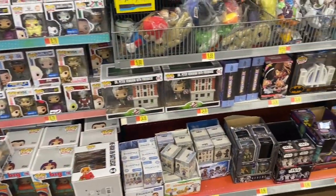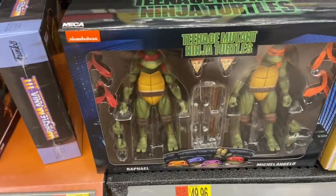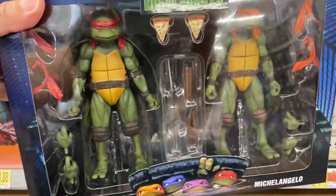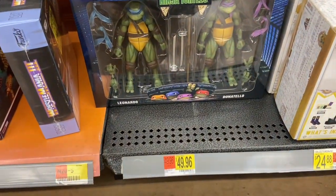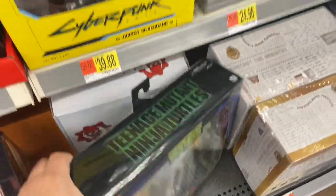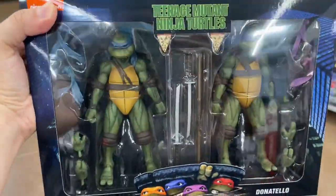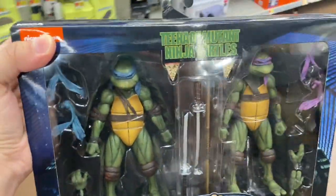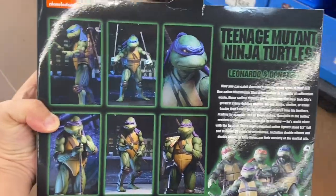Let's go check NECA. Here we are at the NECA wall — hopefully they have them. Oh yes, finally! We finally got them here in Texas. I am stress-free after trying to find the two-pack Walmart exclusive Turtles. I'm definitely picking up both of them, because I did not get the single ones when they were released at GameStop. I finally have all of the Turtles characters. It paid off to wake up early — super excited!